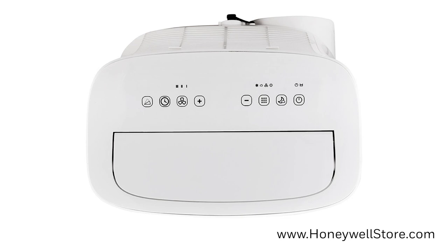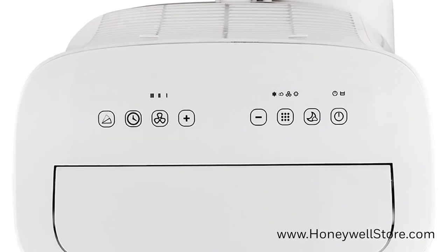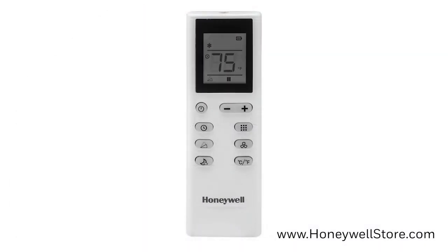On the top of the unit, you'll find the Feather Touch controls with a power button, sleep mode button, mode control, temperature set controls, fan speed control, timer control, and swing control. A remote control has also been included with each unit for convenience.